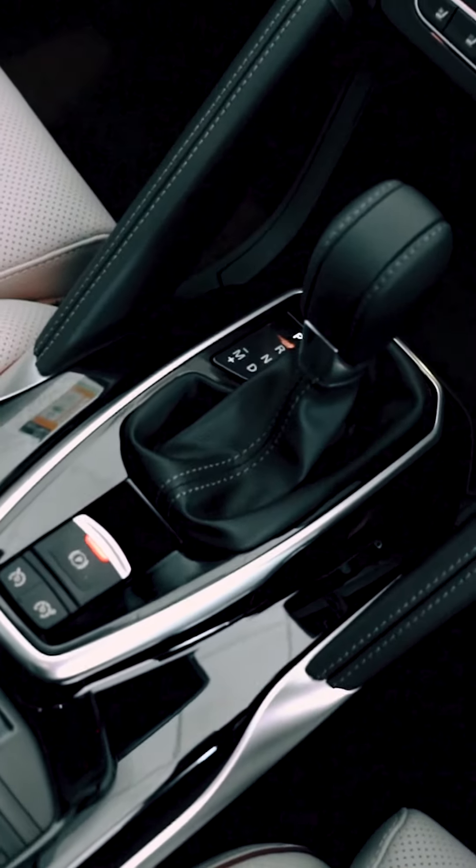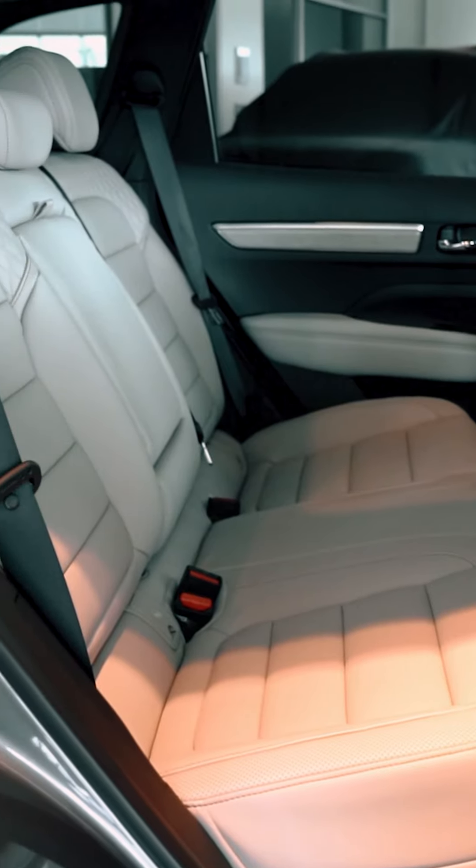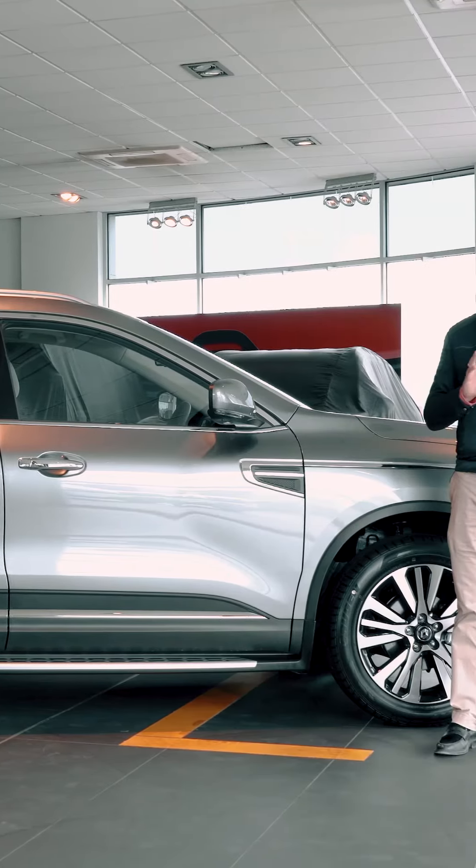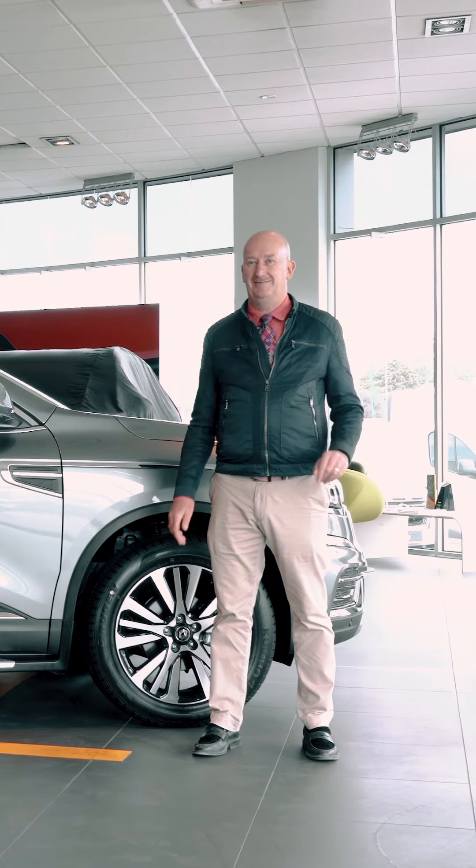Thanks for spending time with us today, looking at the Renault Koleos Iconic Edition. It is a limited edition, so make sure you don't miss out. Come down, have a drive, pick one for yourself — you'll be glad you did. Renault. Thank you.